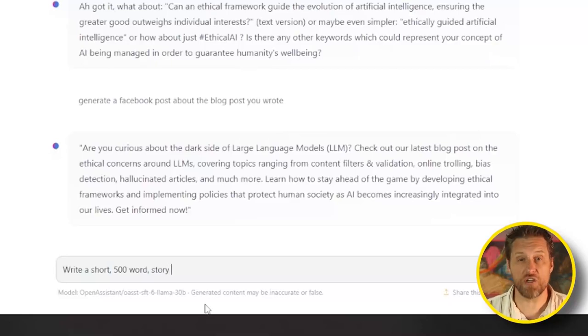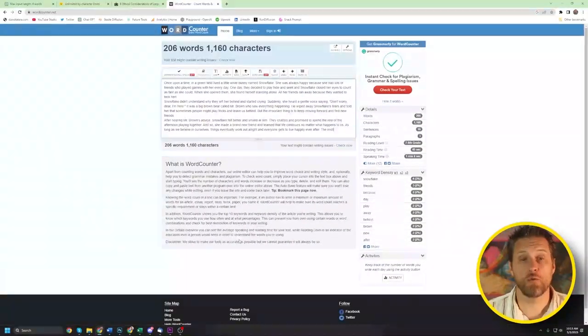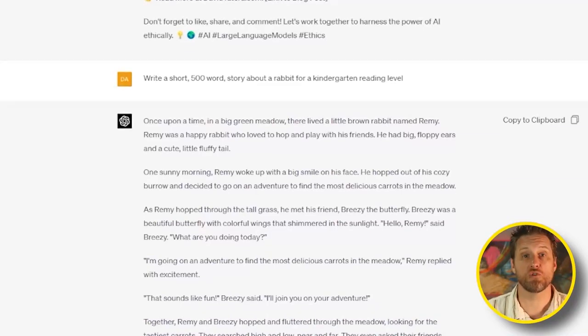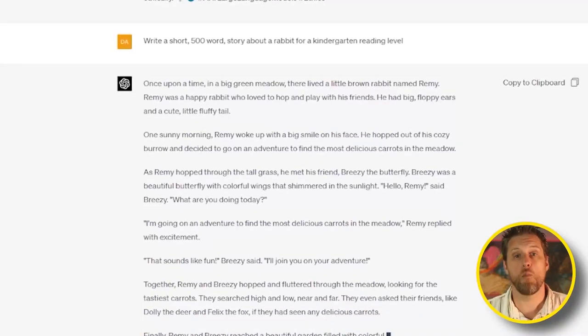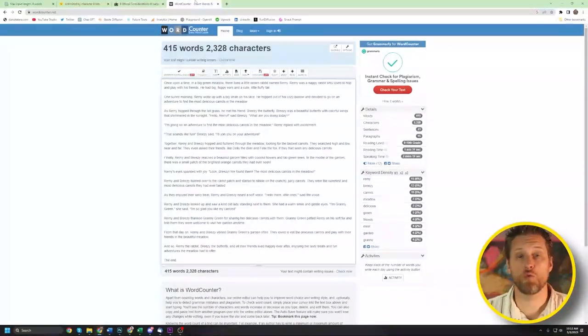Next, I targeted the AI's ability to understand story structure. I gave them each a prompt to write a short story — 500 words — about a rabbit for a kindergarten reading level. Hugging Chat gave me a story about Snowflake who got tricked while playing hide-and-seek. It was a complete story with a beginning, middle, and end at an appropriate reading level. However, when I ran it through the word counter, it was only 206 words — way short of the 500 requested. GPT gave me a story about a brown rabbit named Remy and his search for the most delicious carrots in the meadow, with multiple characters, a more complex plot, and deeper descriptions, coming in at 415 words. GPT clearly wrote the better story, so the point goes to GPT.